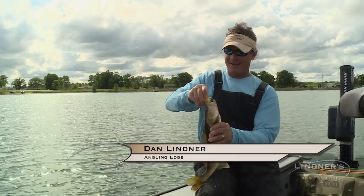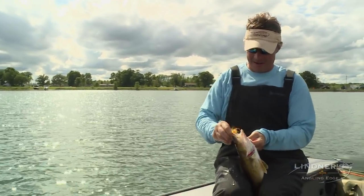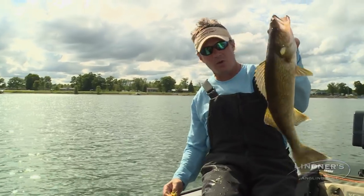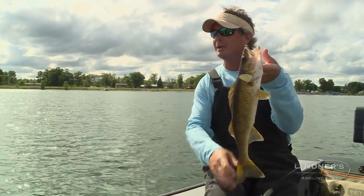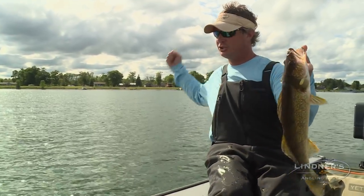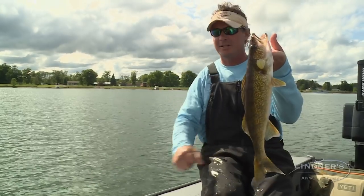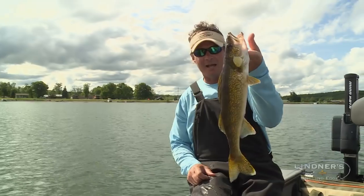It's so much fun when they get on that artificial bite. It's so different than a rig bite or something like that. Those fish just hit it like a Sherman tank — they just boom, blast it and almost pull the rod right out of your hand. It is a gas.